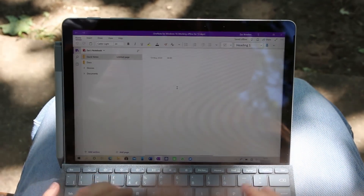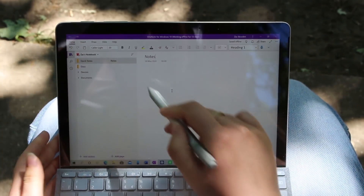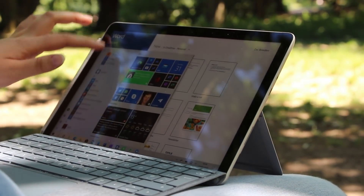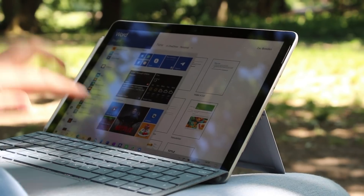Let's begin tackling the first key area of improvement with Surface Go 2, and that's the display. The first Surface Go had a tiny 10-inch screen which, while great for portability, was a little too small for most laptop tasks. Plus, the small screen size meant the bezels on Surface Go 1 were huge.